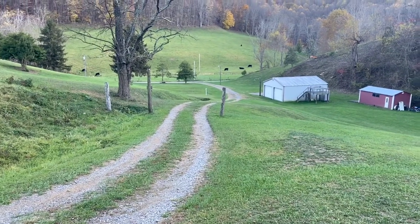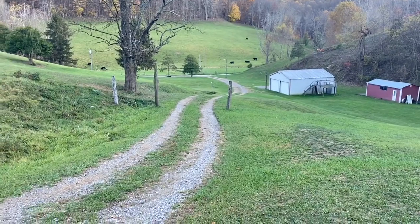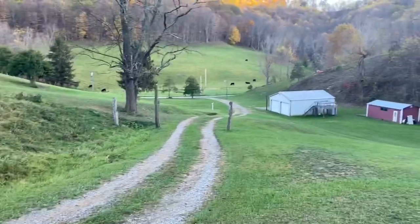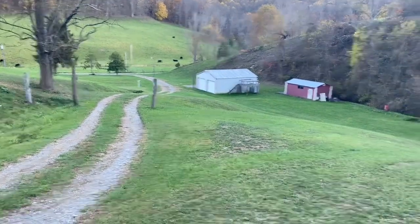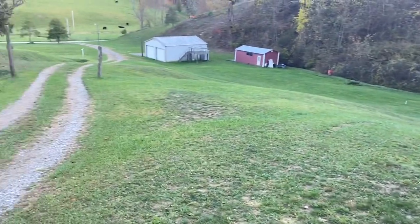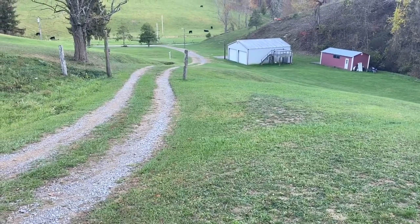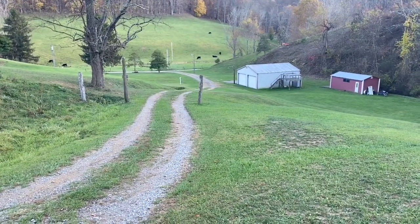Welcome back to Cottrell's Hunting and Trapping Outdoors. I'm up here at the farm tonight, and what I'm getting ready to do, I'm going to put a couple of what I call bait holes in. I don't know what you all call them, but that's what I call them, and I'll tell you the reason why I am.